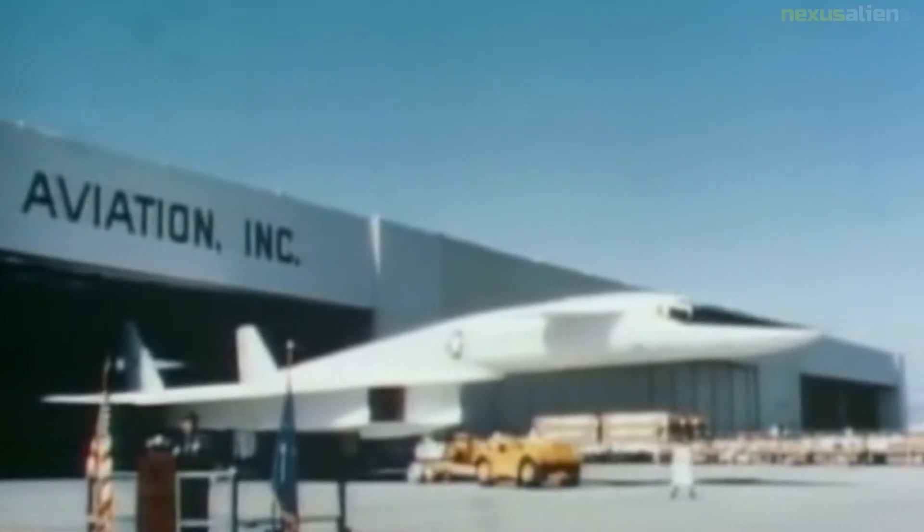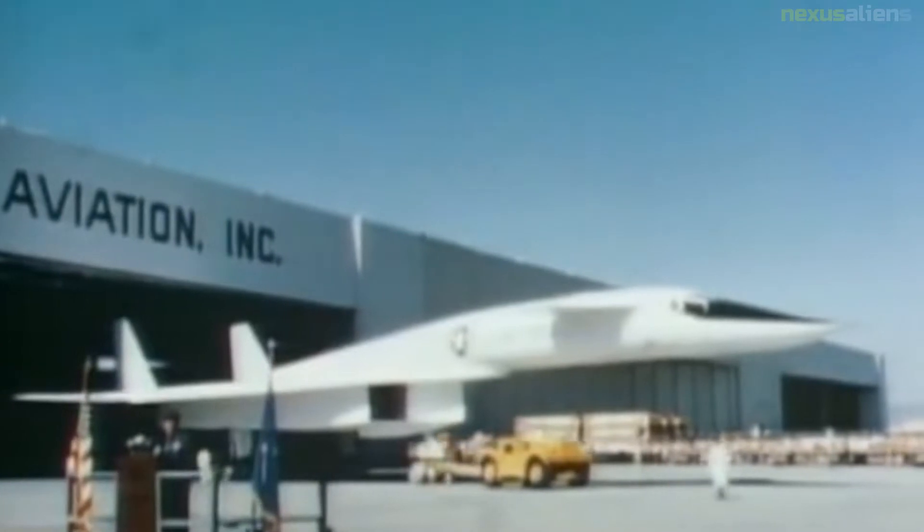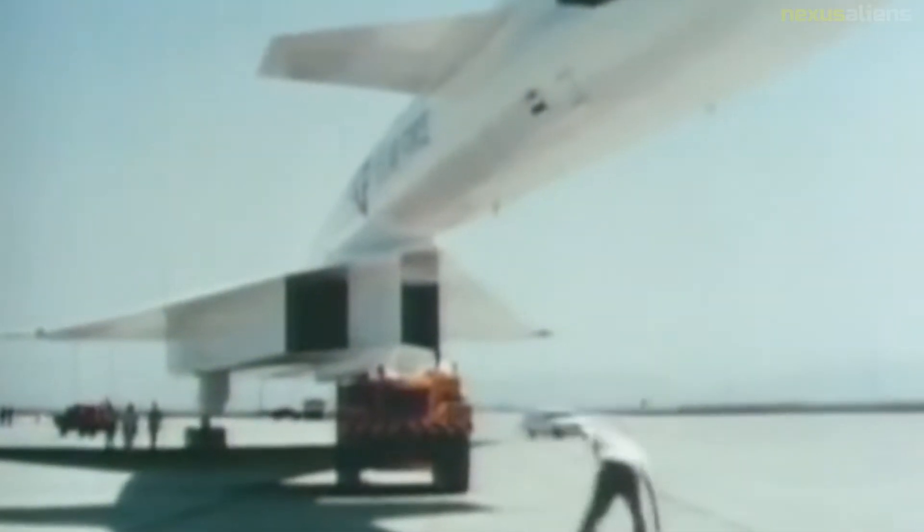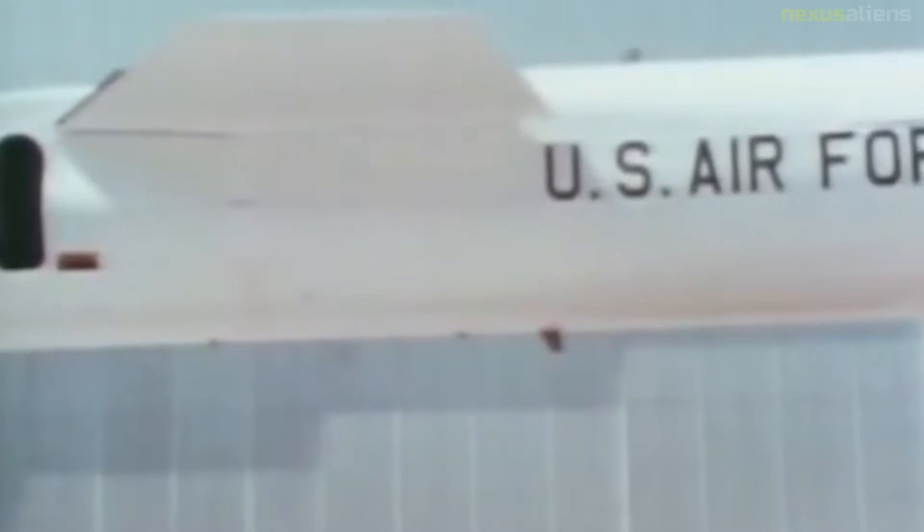In 1966, one prototype crashed after colliding with a smaller aircraft while flying in close formation. The remaining Valkyrie bomber is in the National Museum of the United States Air Force near Dayton, Ohio.